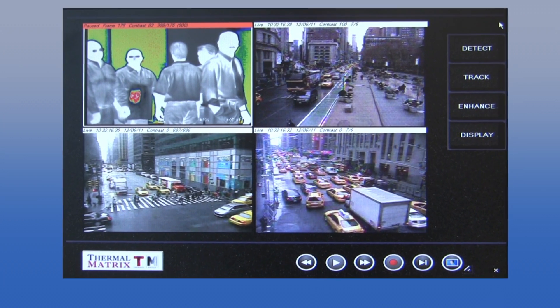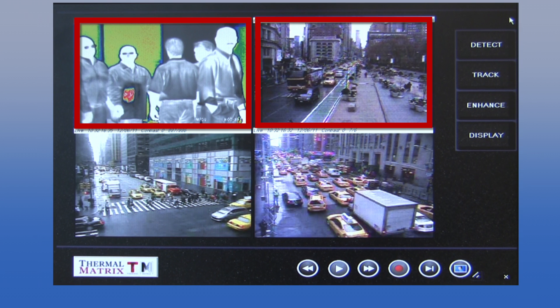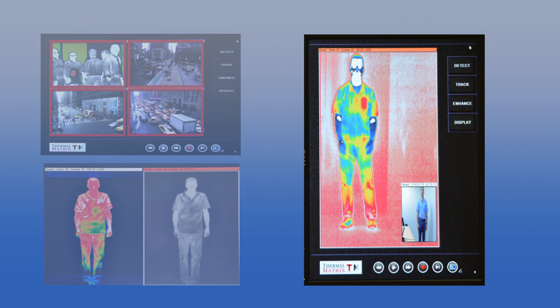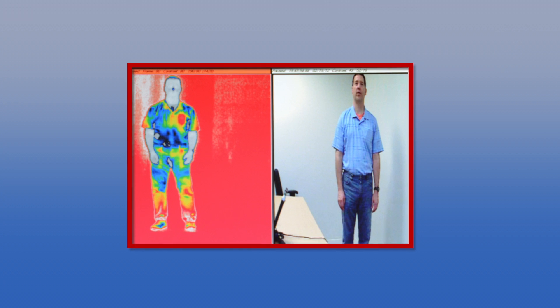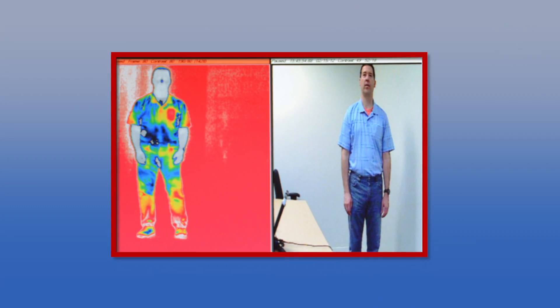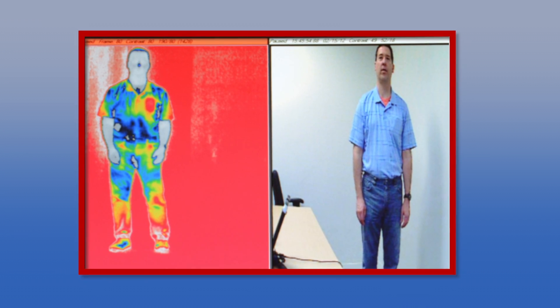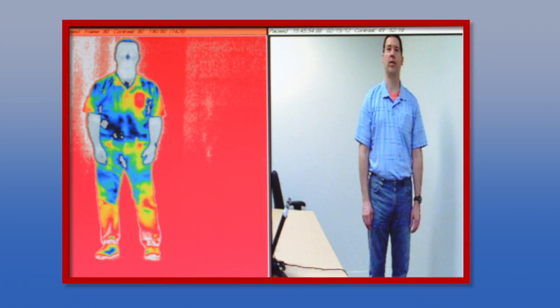With ACT-2, police can view up to four live sensors in a multitude of combinations, including quad-view, split-screen, and picture-in-a-picture. And the nice thing is we're not only using infrared sensors — now we're also mixing that with color sensors. ACT-2 can simultaneously display views from multiple video sources off of a single sensor, giving you greater detection ability from your current infrared inventory.